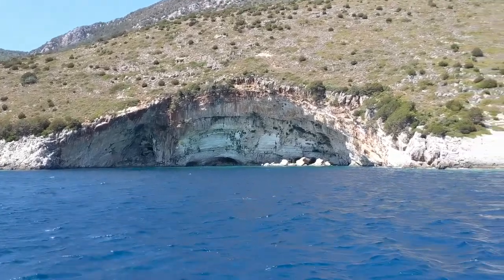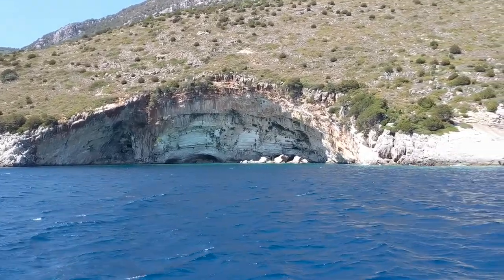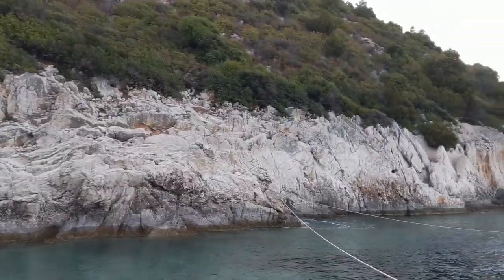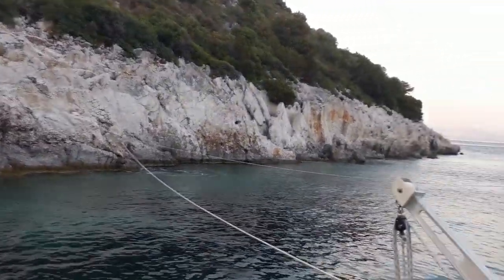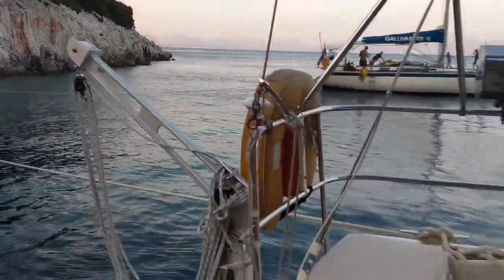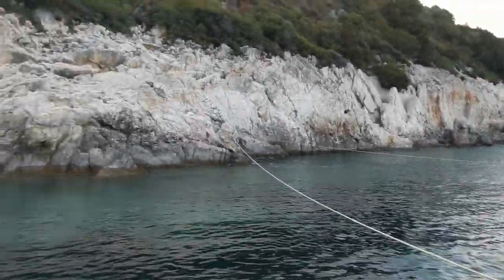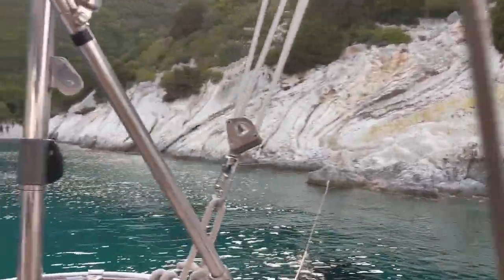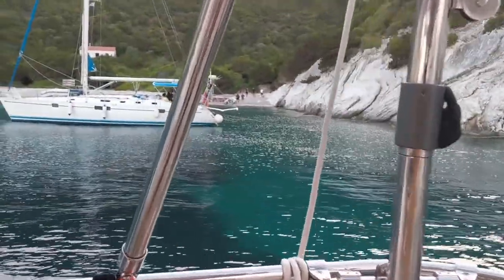Oh, this is gorgeous — almost looks like an amphitheater. We are anchored off the island of Atticos, tied with two stern lines to this rock wall on the side of the bay.